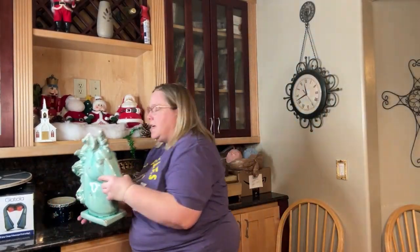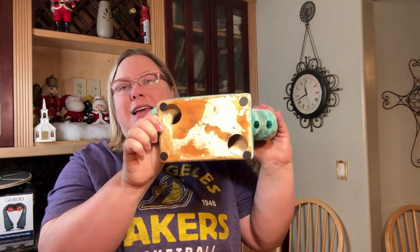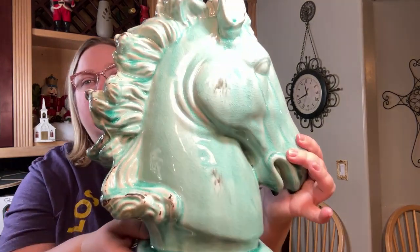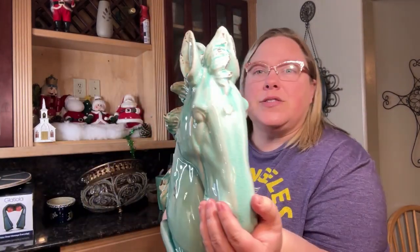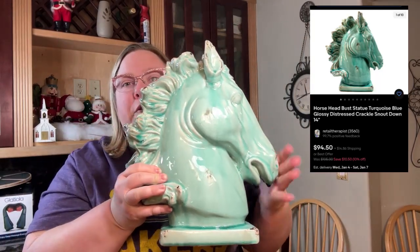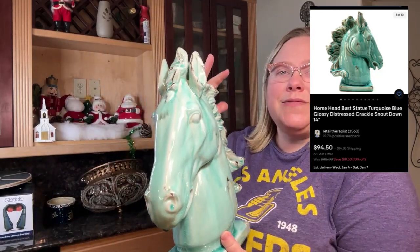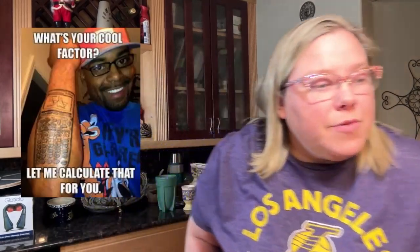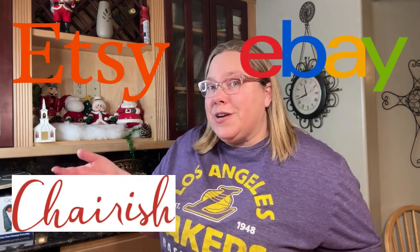Speaking of cool, I freaking love this guy. Again, unmarked — no clue who it could be — but it's got the crackle glaze all over and a kind of thin turquoise glaze. It's very dynamic; you can see the wind going through his mane and his mouth is open. We listed him at about $95. We probably will go up more just based on cool factor. Don't be afraid to go high on a standout piece. Also, cross-posting helps — you can get a little bit more on different platforms. We can get more on Etsy than eBay, and more on Cherish than Etsy.